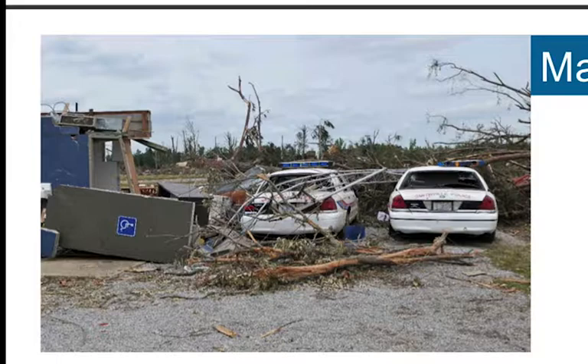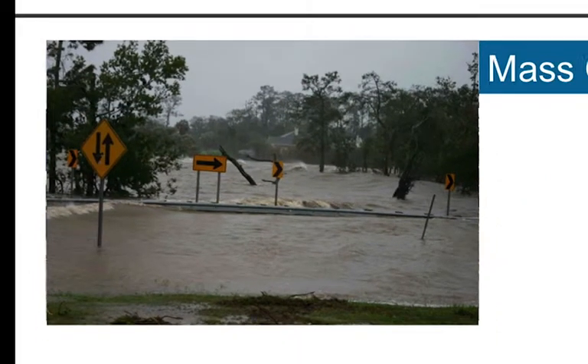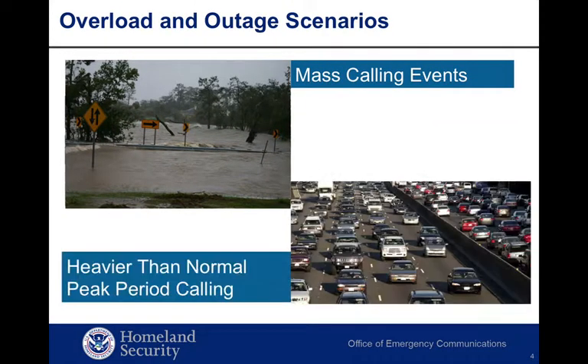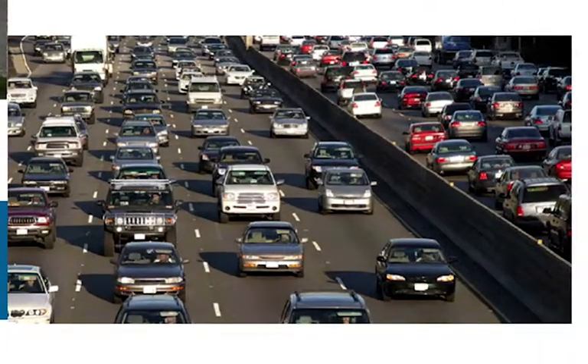A second scenario might be heavier than normal peak period calling for a number of reasons. Telecommunications companies engineer networks to handle average peak calling levels. When peak calling exceeds the average amount, networks can become overloaded and cause call failures. You can liken that to a heavier than normal afternoon traffic commute combined with the end of a school day — travel lanes slow to a halt, similar to not getting your call through on an overloaded network.